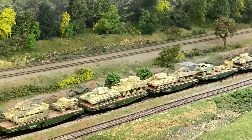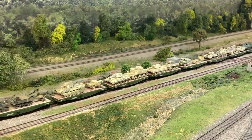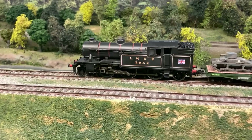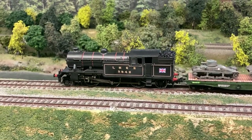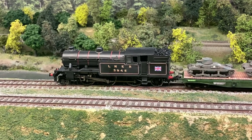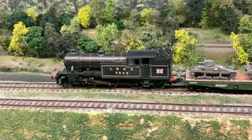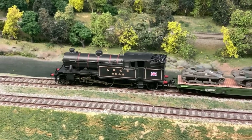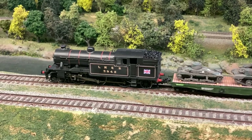I'll start with the engine. The engine is a V3 tank engine made by Bachmann Europe. It's in OO scale, 1:76, but as you all know, OO can run successfully on HO scale track.